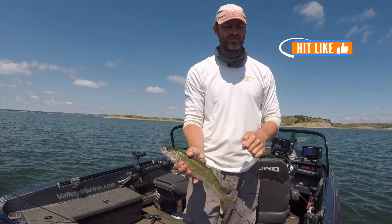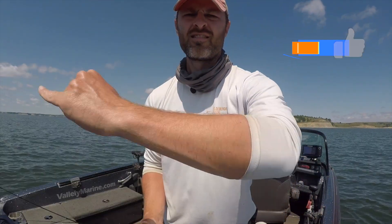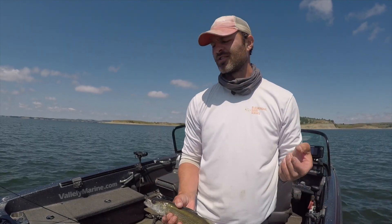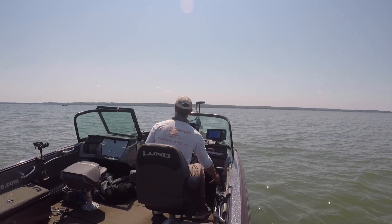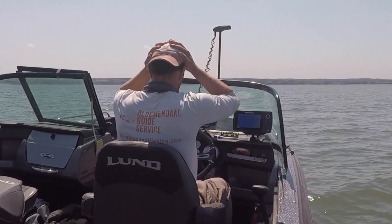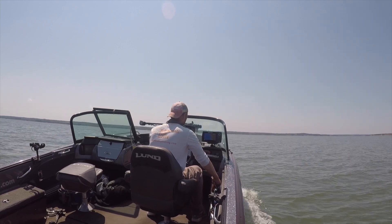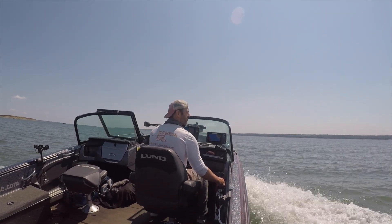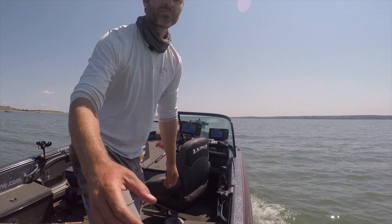If you like this video, hit the button to say so. Think about subscribing to the channel, and maybe think about supporting it on Patreon. I greatly appreciate you guys watching. We're getting close to a thousand subscribers — hopefully we can make that mark soon. And if you're sitting there thinking you haven't subscribed yet but watch this channel a lot, hit the subscribe button and maybe you can be number 1,000. Later, fisher people — I'll see you next time.